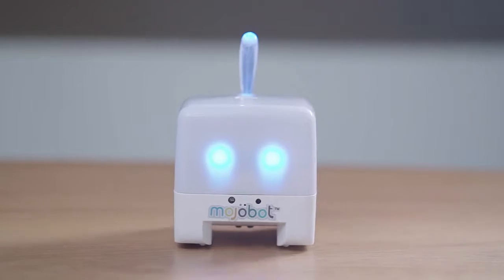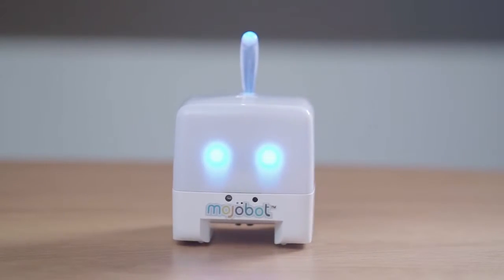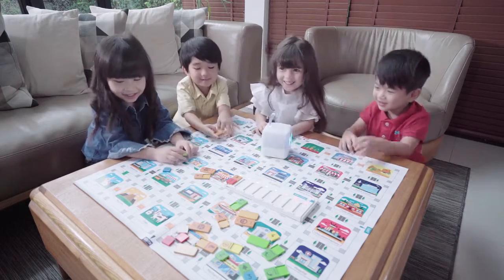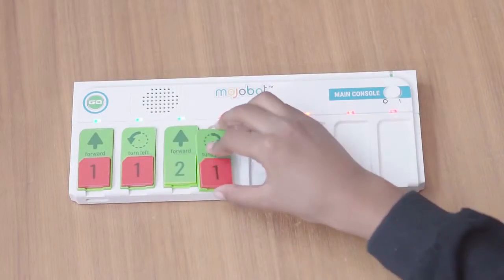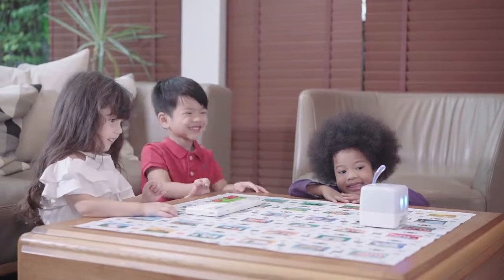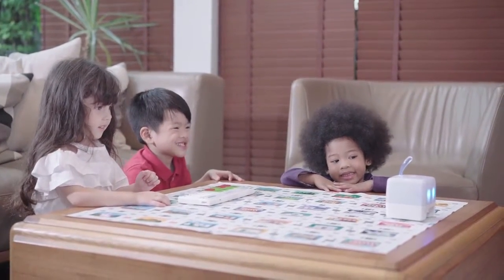Meet Mojabot! Hey, I'm Mojabot. Mojabot is a tangible coding robot that makes coding fun and easy. Just place the coding tags into the console and press go. Now watch as Mojabot follows your commands and gets into action.